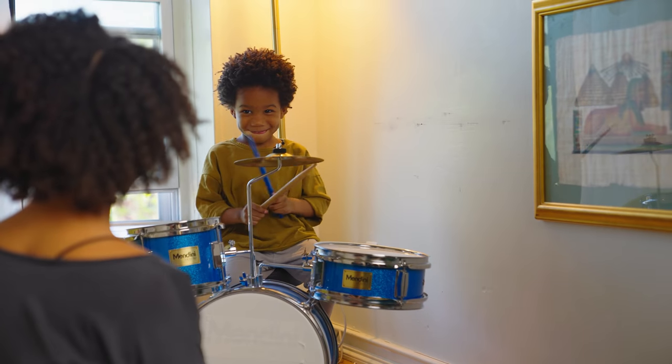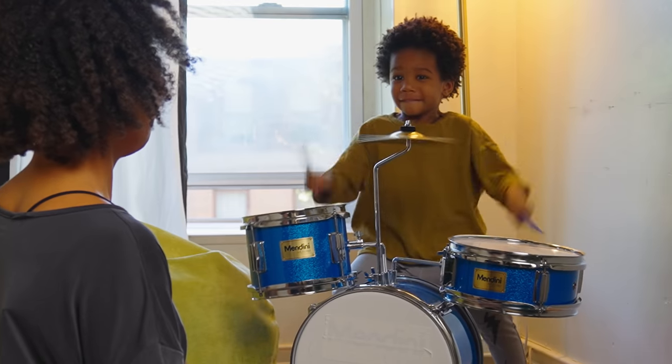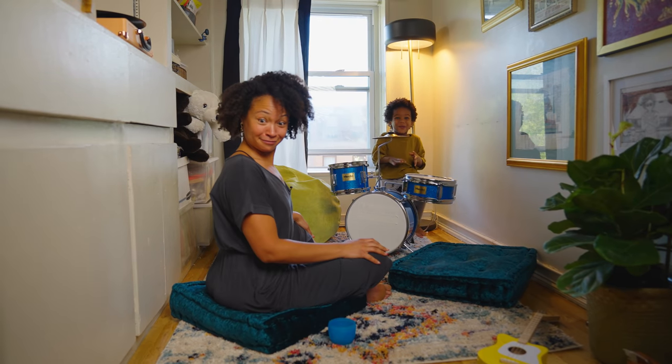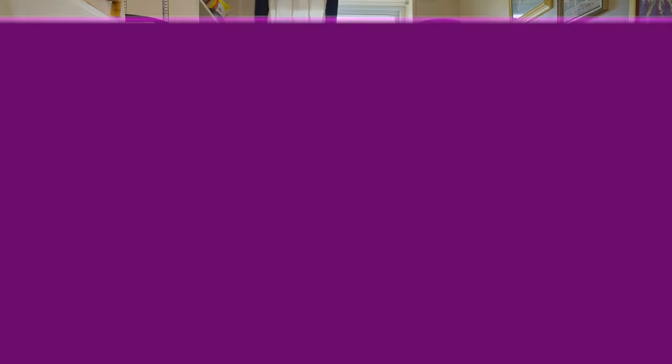With no further ado, we're going to have a little concert. All right — show me that big tall tree. Okay, I think that's a wrap.